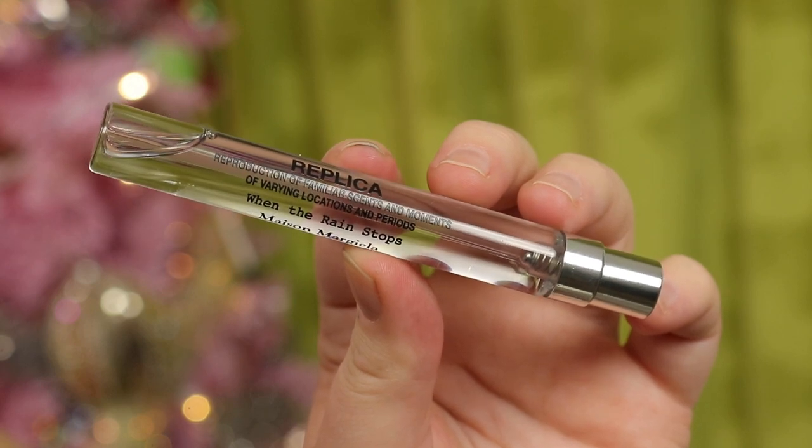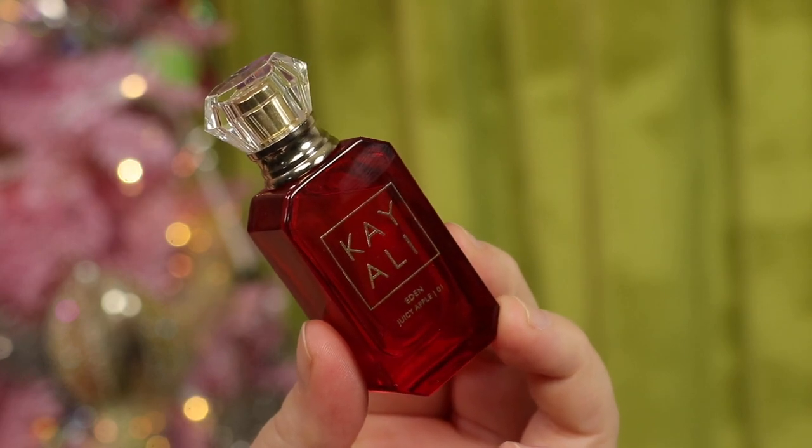The last two products I purchased are both travel sizes of new perfumes. I got Replica When the Rain Stops — a very unisex, kind of masculine, clean aquatic scent with a little spice. Kind of like a deodorant or body wash for a guy. The other one I was super excited to try is from Kayali — the Eden Juicy Apple. I love their small bottle sizes. It's a very juicy apple, fruity, sweet, and youthful scent. It reminds me of Bath & Body Works Country Apple meets Forever Red, but with a little more depth and nuance.